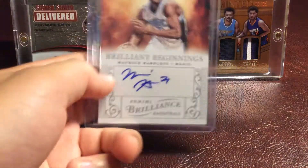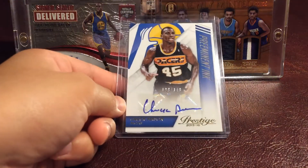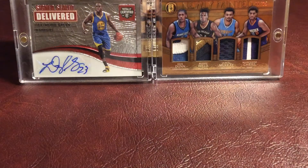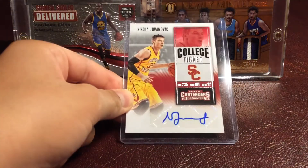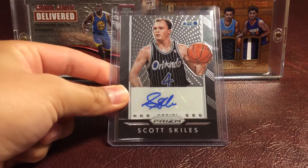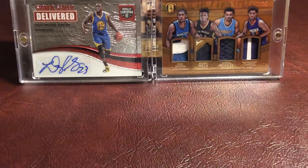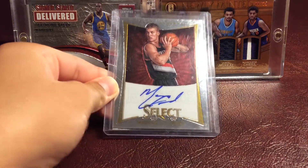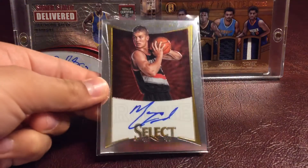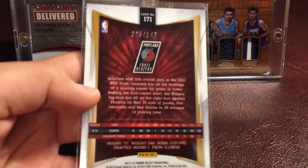Then we have a Maurice Harkless autograph from Panini Brilliance. Then we have a Chuck Person autograph, numbered 99 out of 149, from Prestige Preeminent Ink. Then we have a Nikola Jovanovic autograph from Contenders. Then we have a Scott Skiles autograph from Panini Prism. Then we have a David Walker autograph from Contenders. And then we have a Myers Leonard rookie Select autograph, numbered 5 out of 149. It's a really nice card.